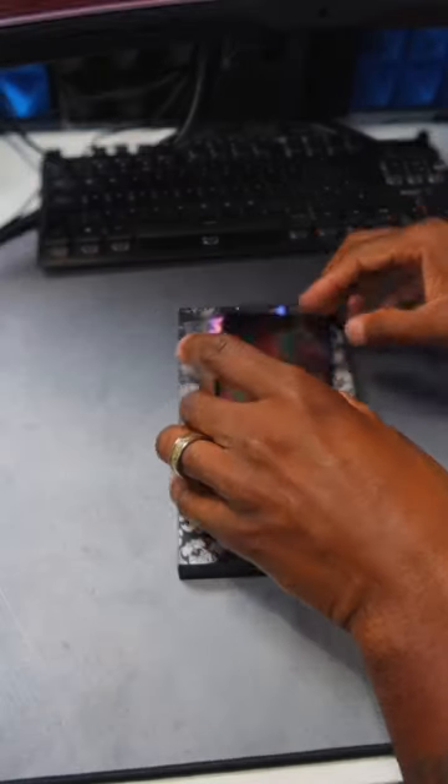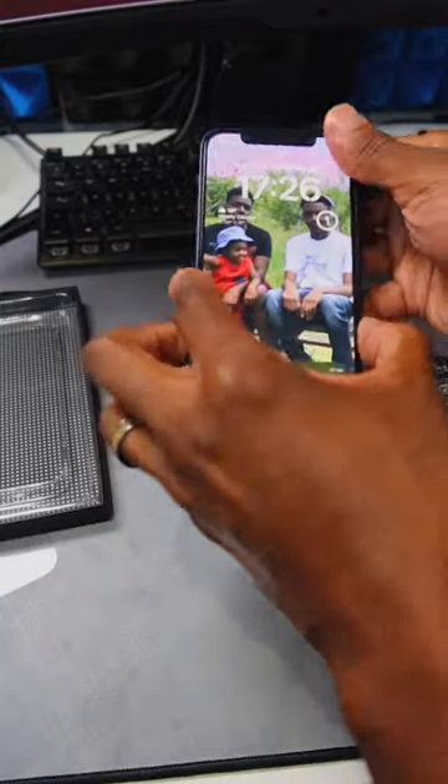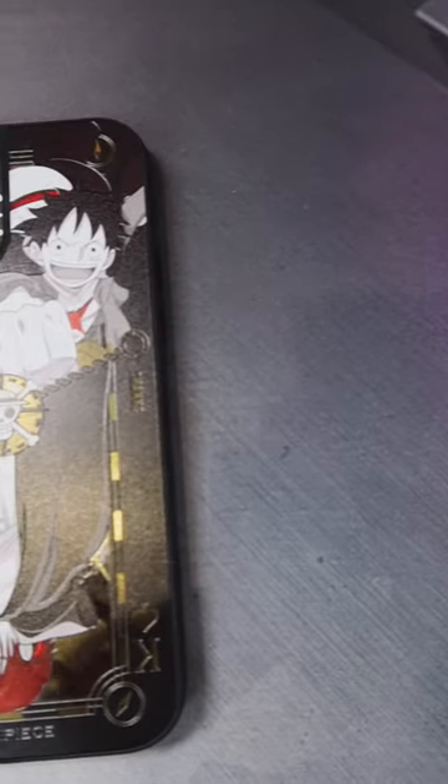If you're a One Piece fan and want to get your hands on one of these, then make sure you hit up the Casetify website on October 5th cause these phone cases are too sick fam. Anyway, big up Casetify for sending this out to me though cause man is gassed.